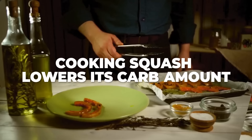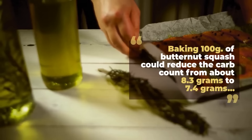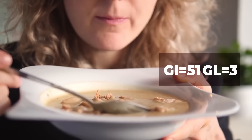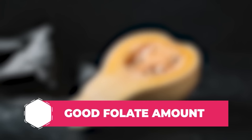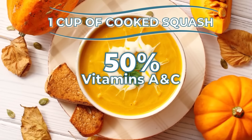Some tests have shown that baking 100 grams of butternut squash could reduce the carb count from about 8.3 grams to 7.4 grams. Plus, even though it's considered to be high-carb, cooked squash still has a medium-low glycemic index score of 51 and a glycemic load of only 3. This winter squash is renowned for its low-calorie content, its good folate amount, and its amazingly high level of vitamins. In fact, one cup of cooked butternut squash will give you over 50% of your daily recommended intake for both vitamin A and vitamin C.